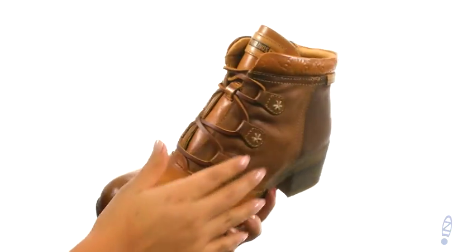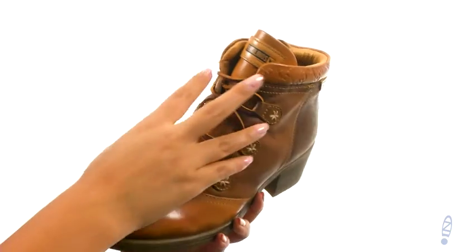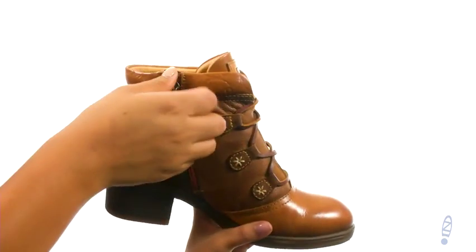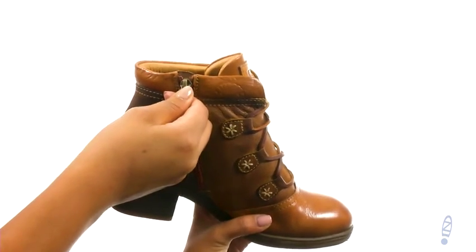Here we have a semi-vegetable tan leather upper with tonal stitch detailing for added style. They offer a front lace-up closure with a side zipper for easy on and off wear.